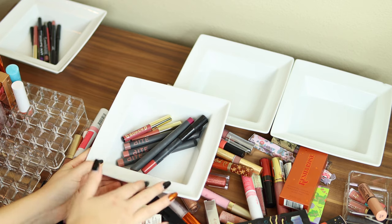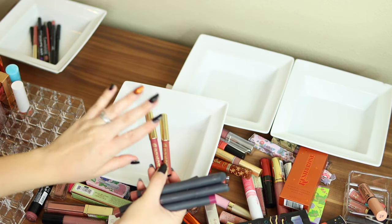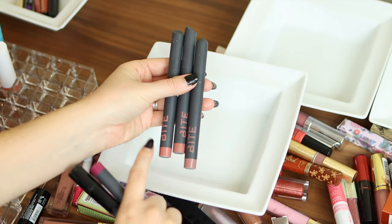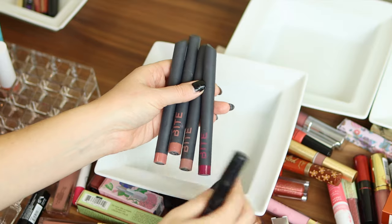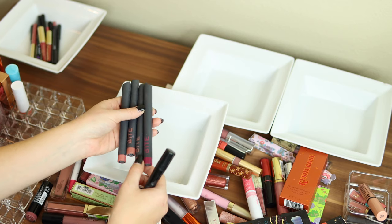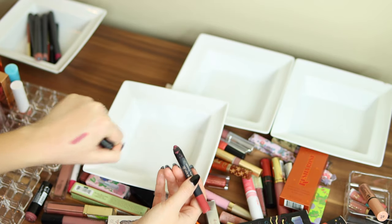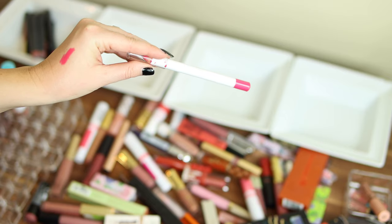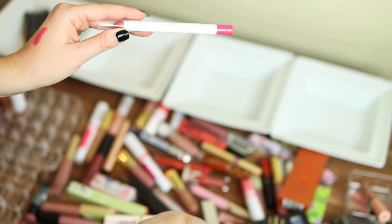Now the lip crayons — I'm keeping all of these. I have Buxom lip crayons that don't work great as liners but I like them as crayons with nice colors. Same with these Bite lip crayons — I love the nude shades, they smell so yummy. They're called Power Matte but are more satin, super comfortable. There's also a berry tone I'm keeping. This Glow Mineral Suede Matte Lip Crayon smells kind of off so I'm saying goodbye. And I found one more from Sigma — the Euphoria lip base in pink — it's not on the website anymore so I'm tossing it.